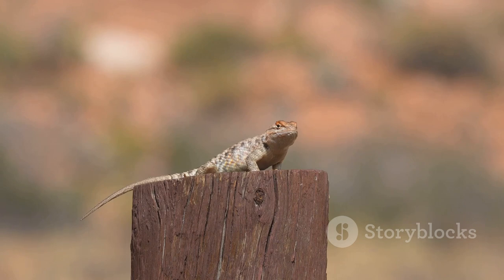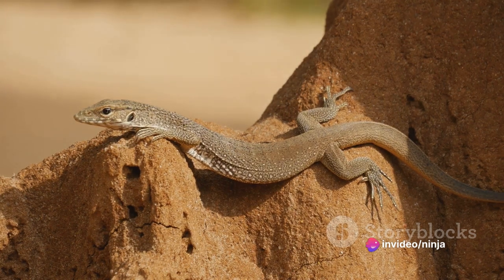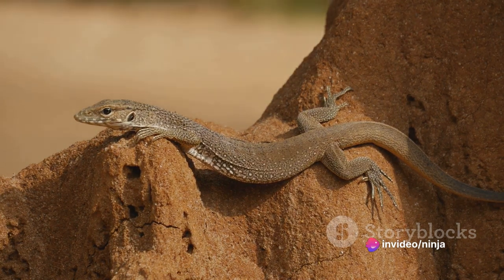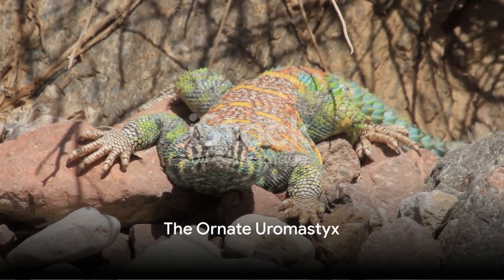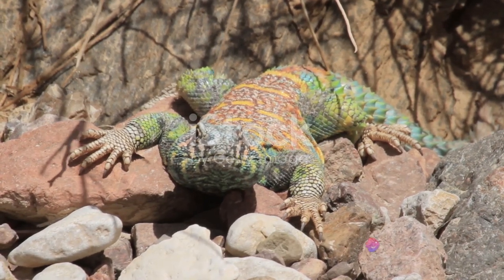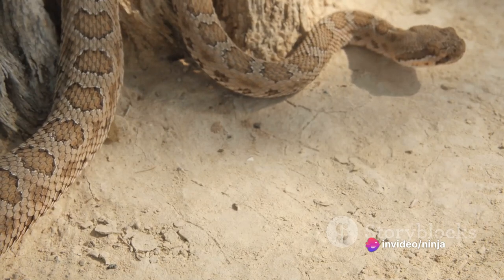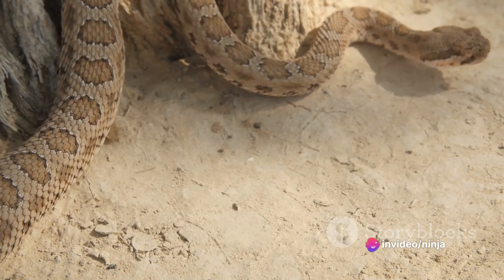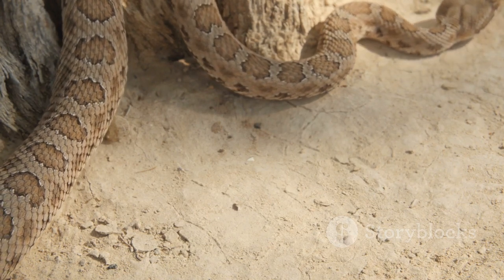As we continue our journey through the world's most beautiful desert reptiles, the collared lizard sets a high bar for the incredible creatures we are yet to encounter. Slithering into our next chapter is the ornate Uromastix, a desert-dwelling lizard renowned for its intricate patterns and robust appearance. A true sentinel of the sands, the ornate Uromastix is a sight to behold, with a body that is a canvas for nature's finest artistry.